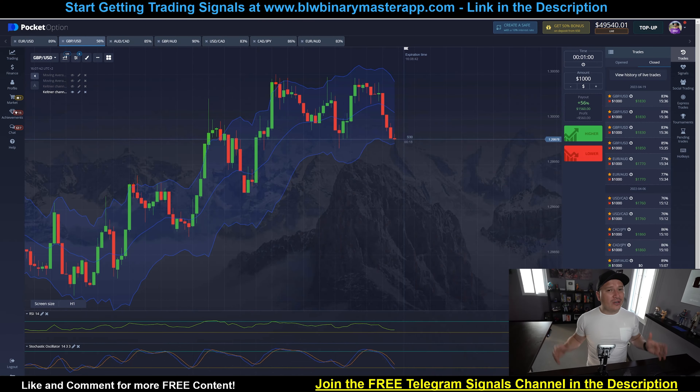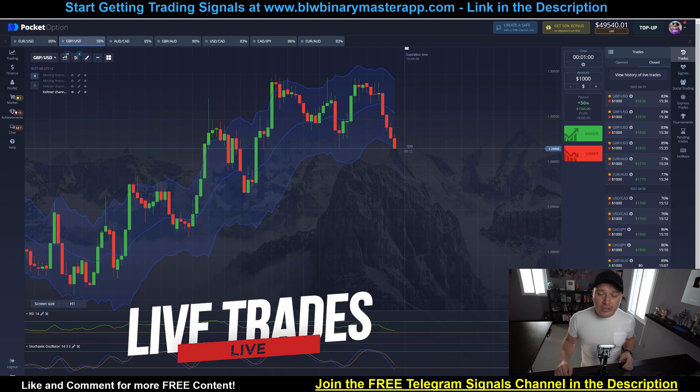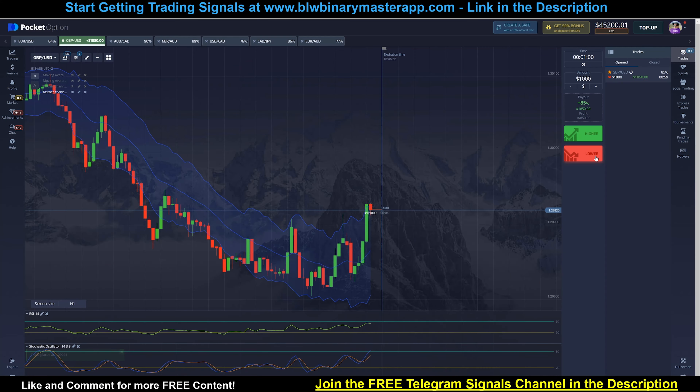Before you jump into the content of this video, I do want to give you a warm invitation to a free binary options webinar that I'm actually having this week. The link is in the description of this video so you can register and save your spot. This training is going to be basically based on this specific strategy, but it's going to be a one-hour training with live Q&A. You can become an expert after this specific training. The link is in the description, but hurry up because we do have limited spots available. Once you register, you're going to get the date and time of the next webinar.